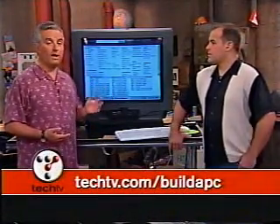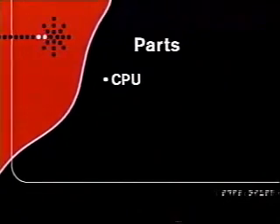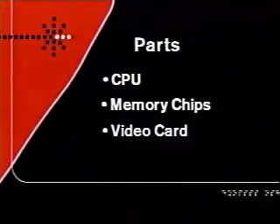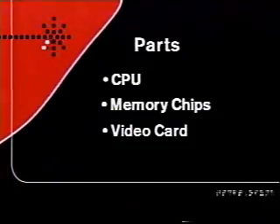You don't have to do all that research if you don't want to. Just go to our website, techtv.com slash buildapc, and we've got a list of the components we're going to use in Leo's PC and Patrick's PC, so you can do exactly what we recommend. To recap, the basic PC components you're going to need include the CPU, your RAM memory chips, and a video card so you can see things. It sounds good.